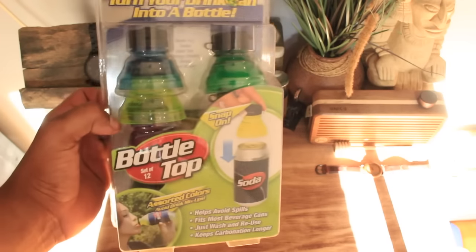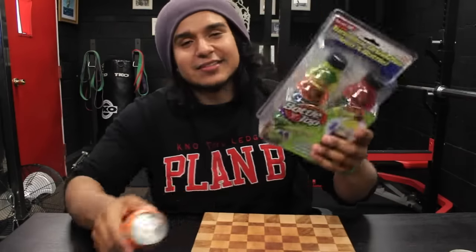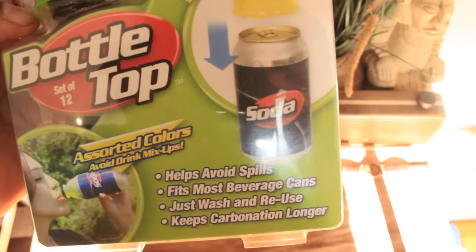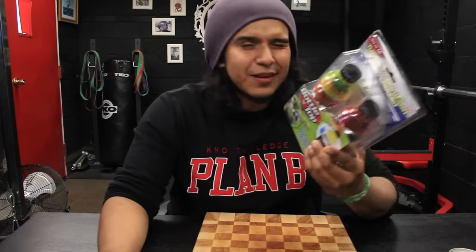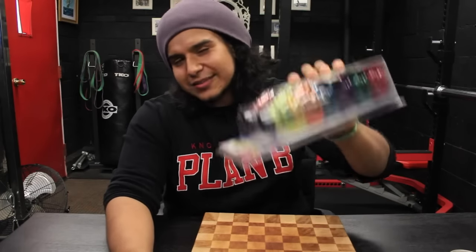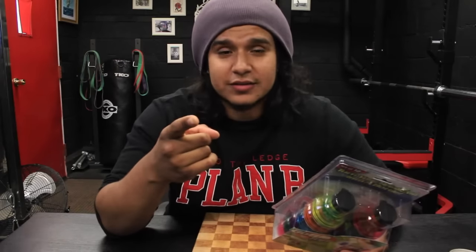The next gadget is these snap-on bottle tops. What they do is turn your ordinary soda can into a bottle. They claim to keep your soda fresh a bit longer and also help you avoid spills. These might come in handy because sometimes you don't finish your soda or your beer. So let's give it a try and see if it actually works.